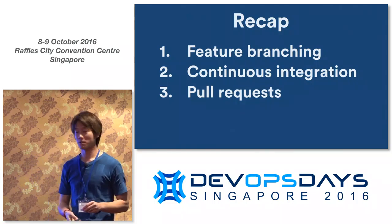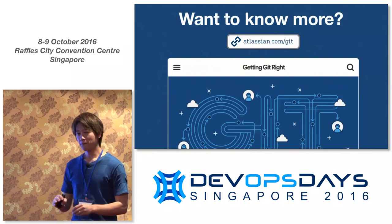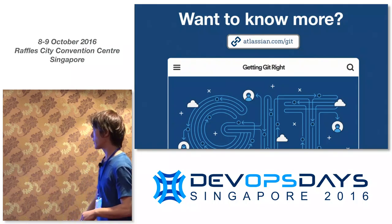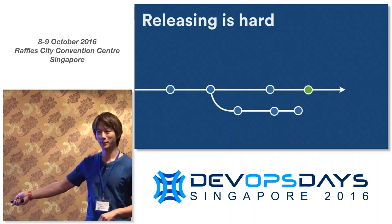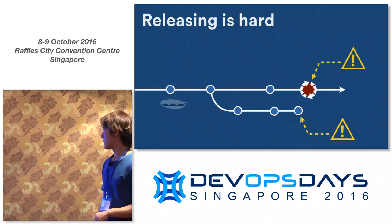So just to recap those three principles: Feature branching — a one-to-one relationship between what's the issue and what's happening in the code. Continuous integration — keeping master in a releasable state as much as possible. And pull requests — getting that culture of reviewing each other's code. If you want a deeper dive into Git, we have a whole microsite at atlassian.com/git.